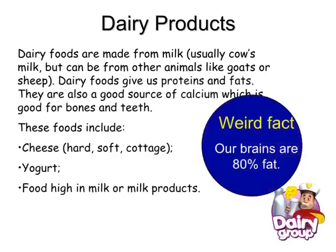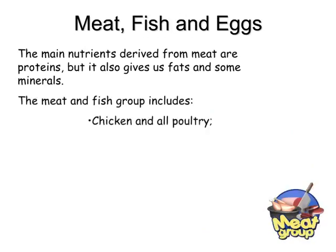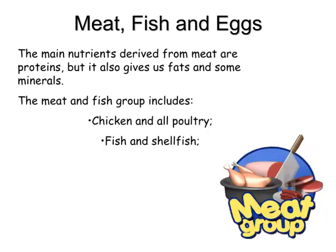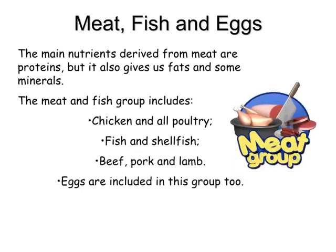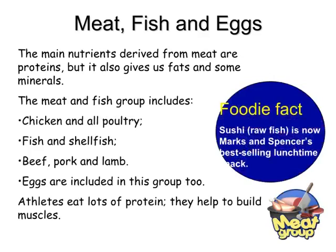Did you know that our brains are 80% fat? Meat, fish and eggs. The main nutrients derived from meat are proteins, but it also gives us fats and some minerals. The meat and fish group includes chicken and all poultry, fish and shellfish, beef and lamb. Eggs are included in this group too. Athletes eat lots of protein as it helps to build muscles.